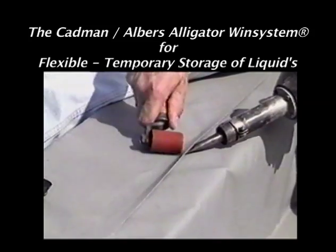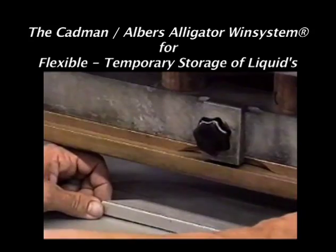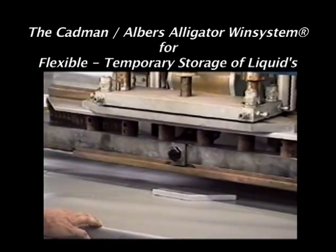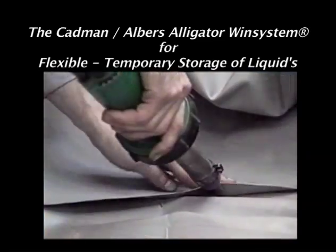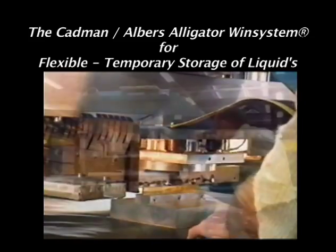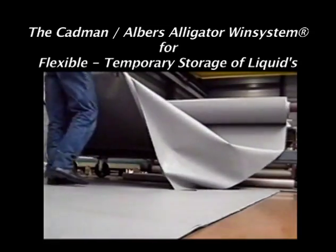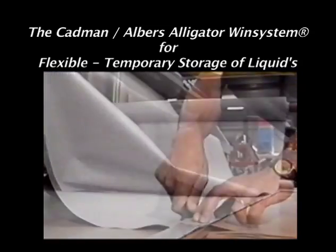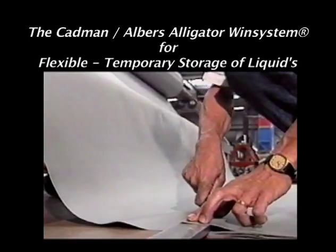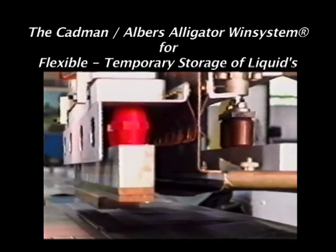For many years, the company has been developing new ideas for high-quality products. For the design and production of storage systems, the company has special production technology at its disposal. The Cadman Albers Alligator Windbag is made of a polyester fabric coated on both sides, and all seams are sealed using high-frequency welding systems.